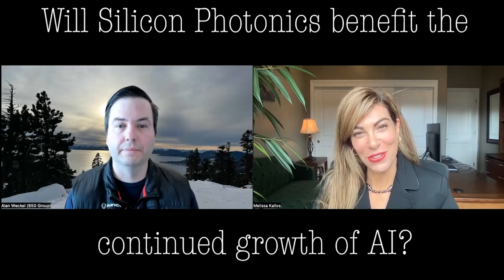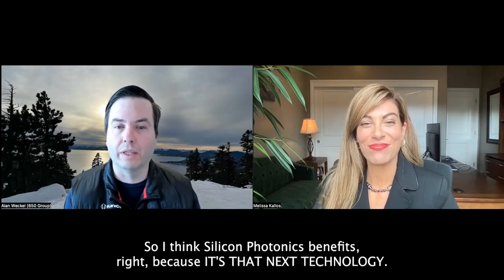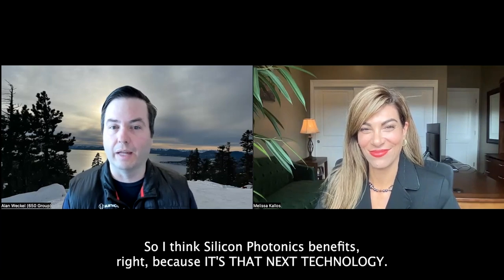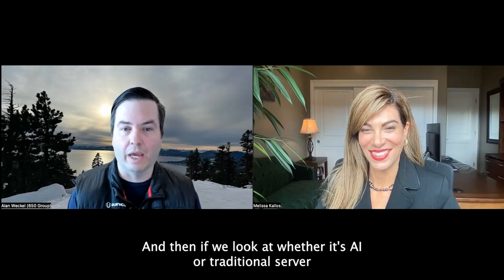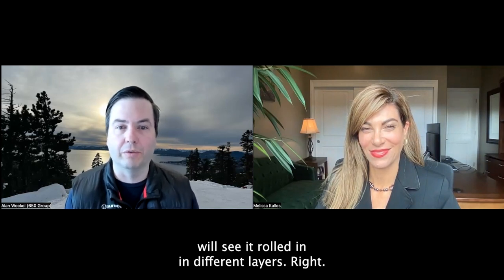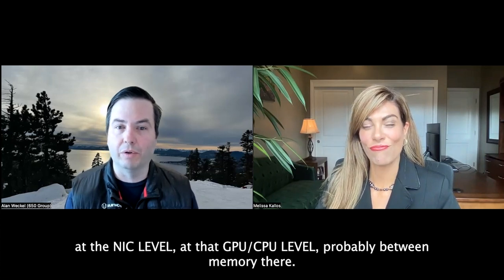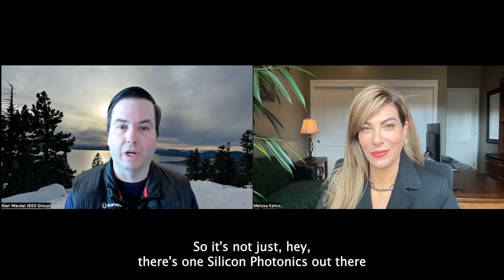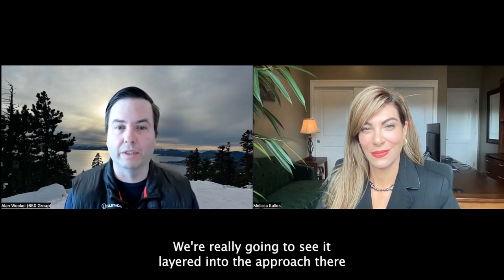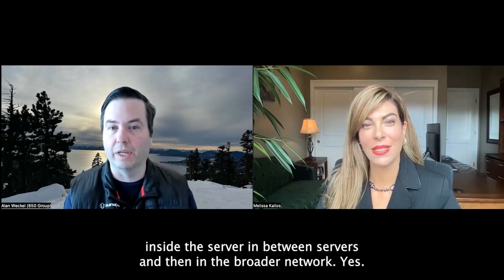Do you feel that silicon photonics will benefit the continued growth of AI? Yes, it will. Silicon photonics is that next technology, so we know that's where we're going to end up. Whether it's AI or traditional servers, we'll see it rolled in at different layers — at the switch level, the NIC level, the GPU and CPU level, and probably between memory as well. It's not just one silicon photonics solution that solves everything. We're going to see it layered into the approach inside the server, between servers, and in the broader network.